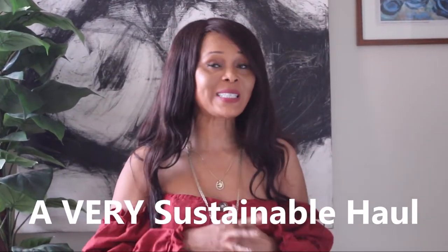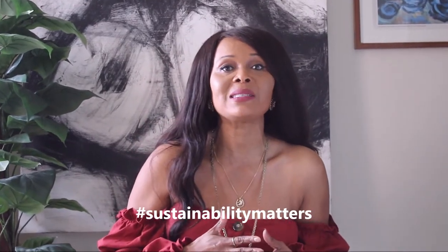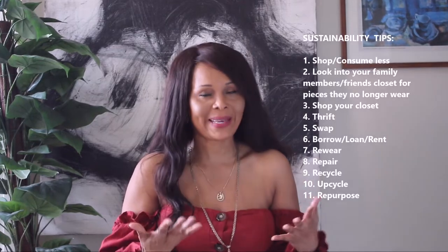Welcome to my channel. It's a pleasure to have you — I don't say that lightly. Thank you for tuning in. Today I'll be sharing with you a very sustainable haul. On this channel, sustainability matters, which means finding ways to shop less and to consume wisely.